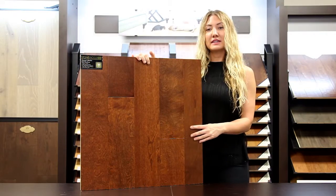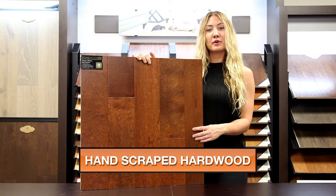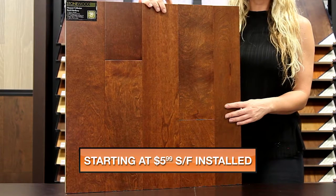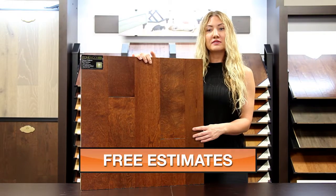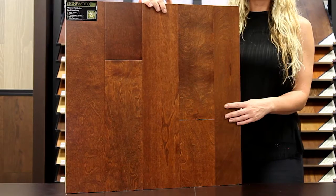My name is Amber with Next Day Floors DFW, and today I'm here to talk to you about one of our extremely durable hardwood products from Stonewood. This is part of the Hanover collection and the color is Birch Newberry. It's a 3 1/8 inch thick engineered birch that is 5 inches wide with random lengths. This item has a nice smooth look and includes a 50-year warranty.